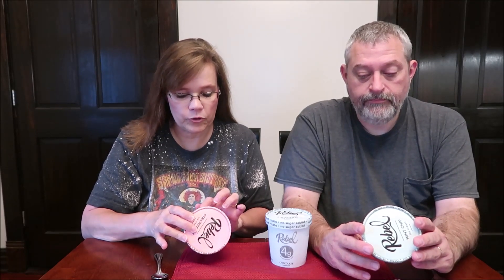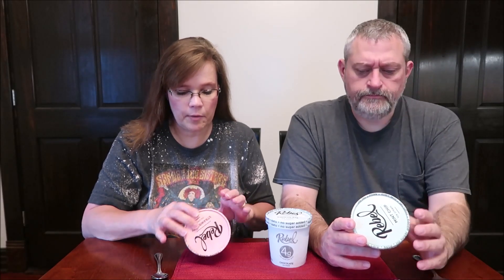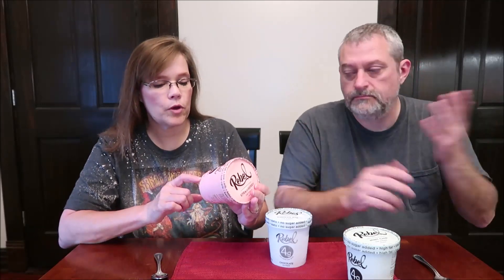Net carbs equals total carbs minus fiber minus erythritol. Erythritol is a natural sweetener that has no impact on blood sugar. The carbs listed on the nutritional facts are just total carbs — they don't say net carbs. So this one is four grams of net carbs per serving. They've taken the 12 grams of total carbs, minus three grams of dietary fiber, minus the erythritol, to get four grams. There are four servings in the container, so 16 total net carbs.